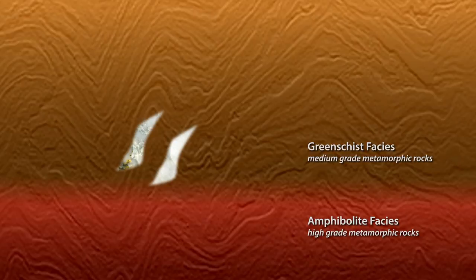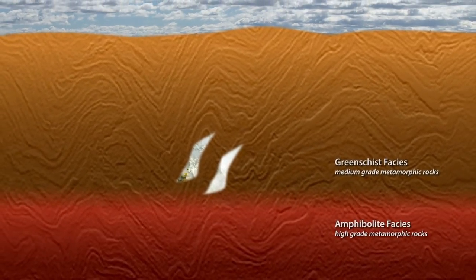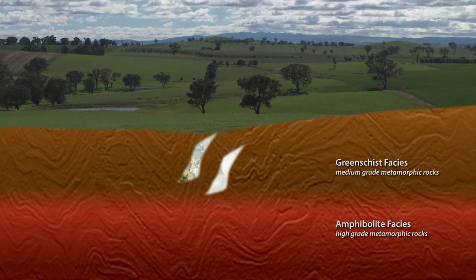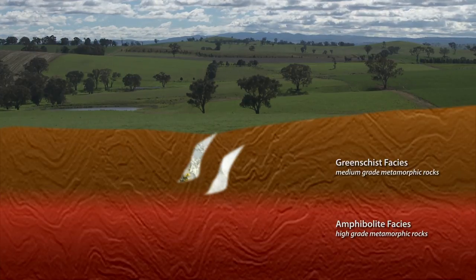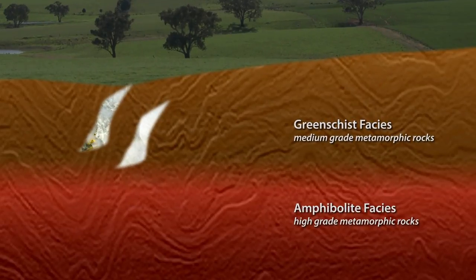Almost all of them occur at green-schist facies — a grade of metamorphic conditions probably around 300 to 400 degrees Celsius. That would have been the temperature the rocks were heated to. Green-schist rocks are easily exposed by erosion, so we know they have elevated gold. But a problem for Ian is that the assumed source of gold, the amphibolite facies, often remains deeply buried.